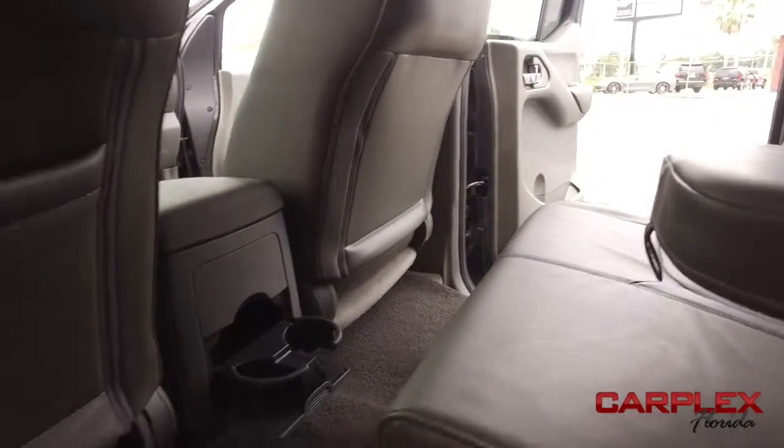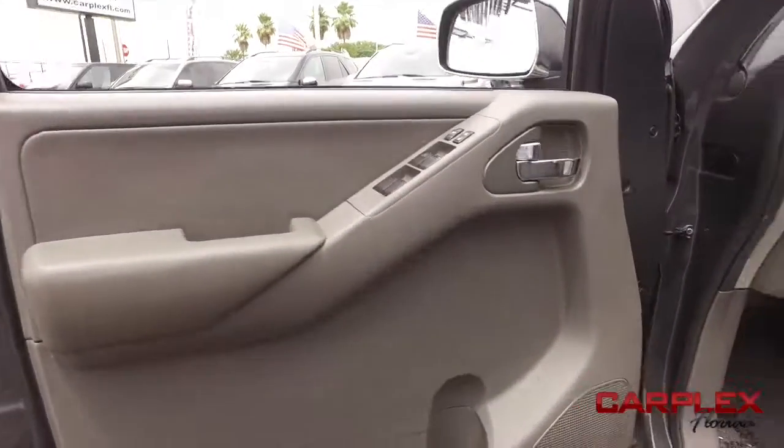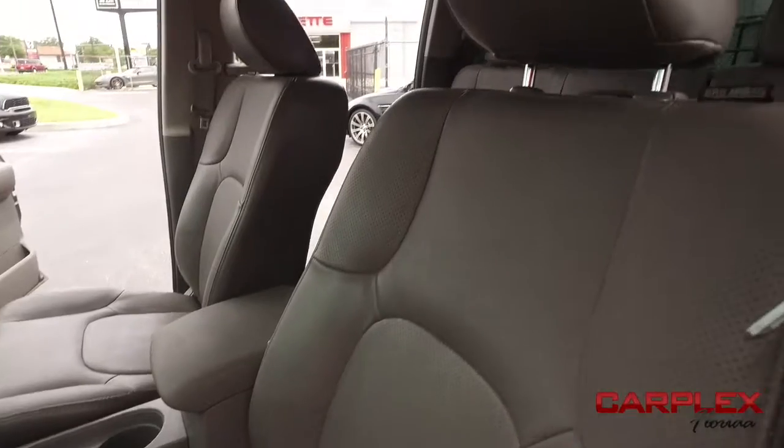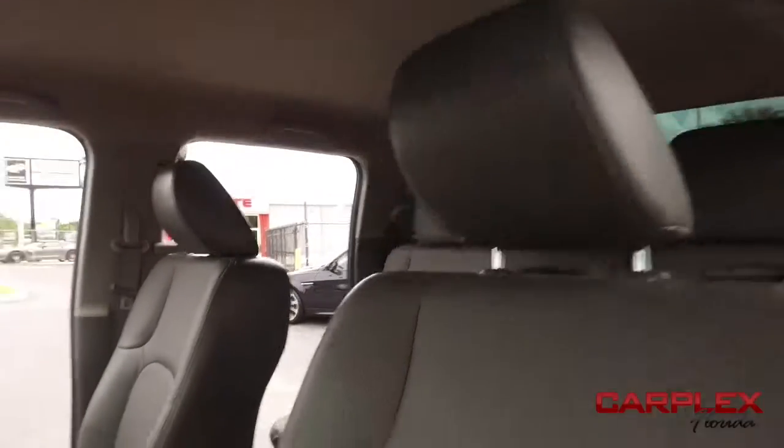Guys, armrest to keep you comfy, there's your cup holders, power windows, mirrors, door locks. Look at that power seating — the captain's seat looks good, feels good, smells good also.